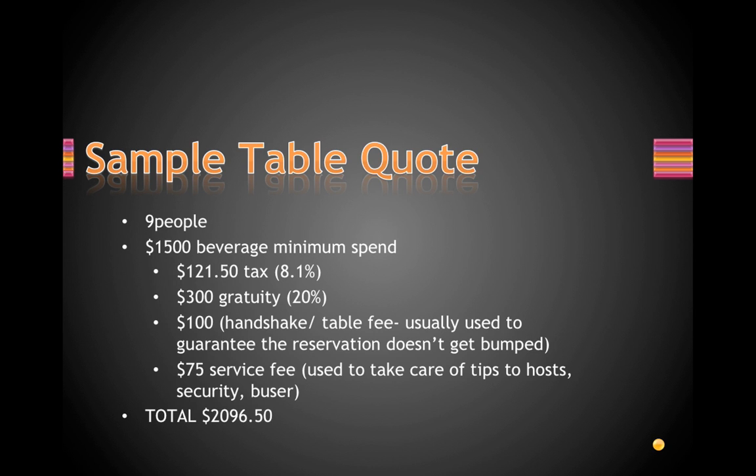Here's a sample quote for about nine people. For most clubs, the minimum would be about fifteen hundred dollars for nine people — a bit more for bigger or newer clubs. This includes the 8.1% tax, 20% gratuity, a hundred dollar handshake, and a service fee to cover tips for your host, security, and busters — which can be anywhere from five to ten percent. The total for a fifteen hundred dollar beverage minimum with tax, tip, and all fees comes to two thousand ninety-six dollars and fifty cents.